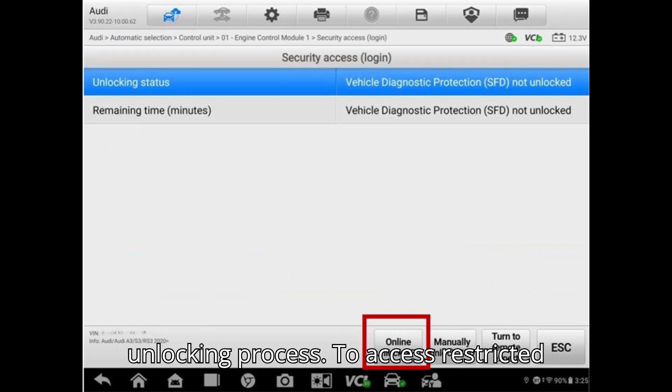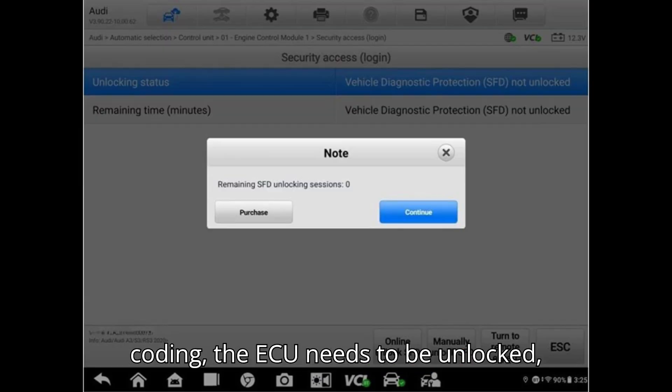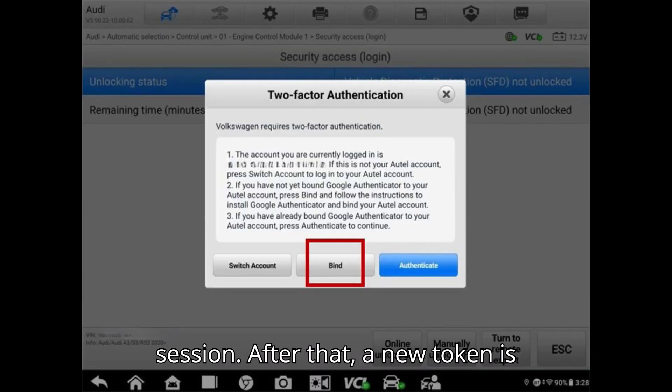SFD Unlocking Process: To access restricted functions, such as maintenance resets or coding, the ECU needs to be unlocked, providing up to 90 minutes of access per session. After that, a new token is required.